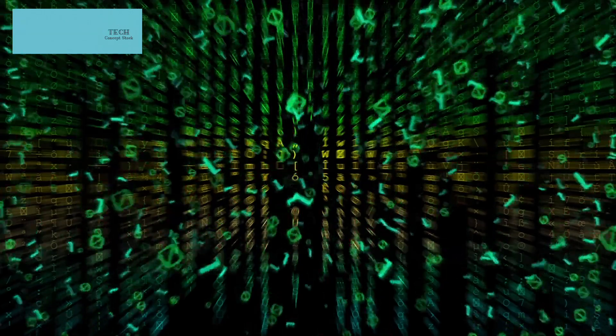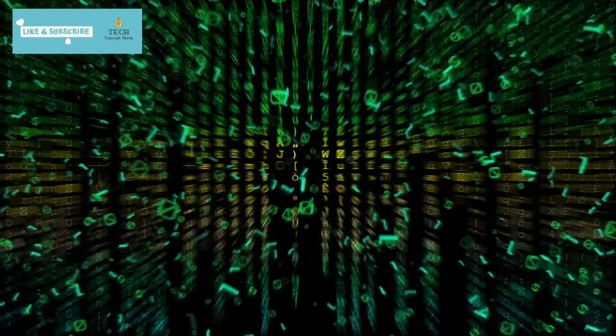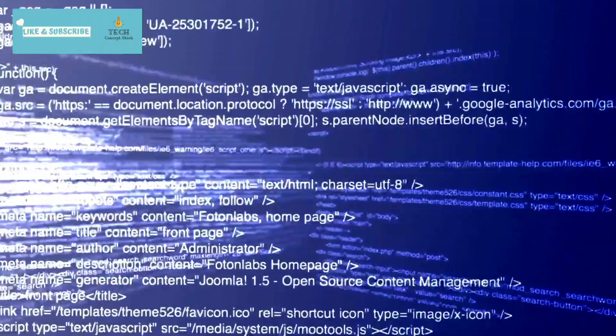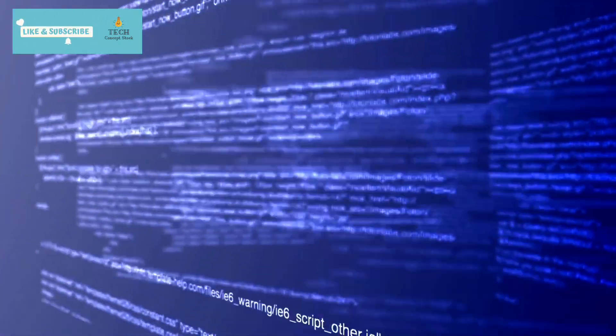On the other end, the mighty 34B model delivers unparalleled results, ensuring your coding endeavors reach new heights. Each size is meticulously trained with 500 billion tokens of code and code-related data, transforming them into coding virtuosos.